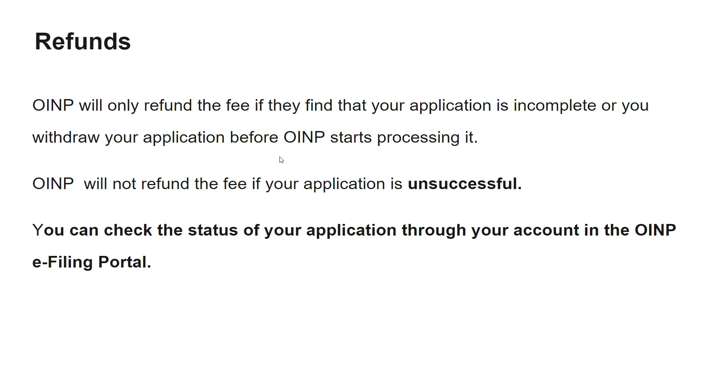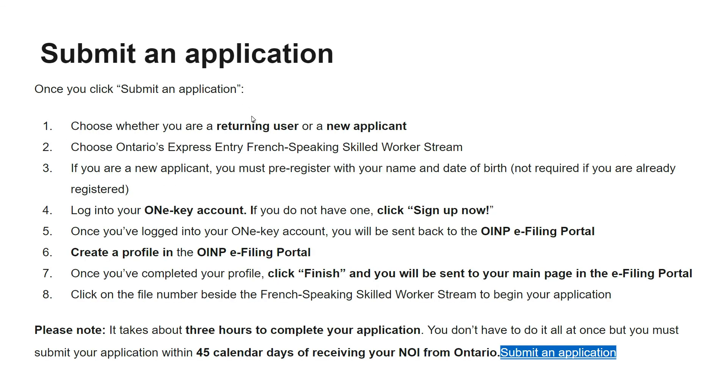You can hire a Canadian immigration consultant who will create an account in the OINP filing portal and submit your application on your behalf. To submit your application: choose whether you are a returning user or new applicant, then select the Ontario Express Entry French Speaking Skill Worker stream. New applicants must register with name and date of birth. Log into your ONE-Key account — if you don't have one, click sign up. Once logged in you will be directed to the OINP filing portal and create your profile.